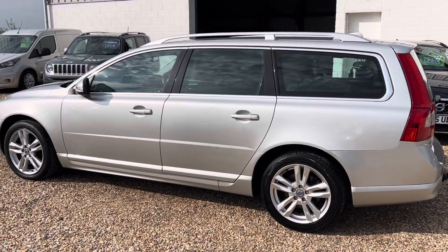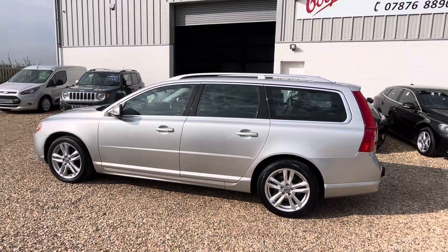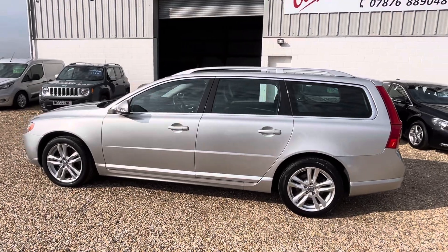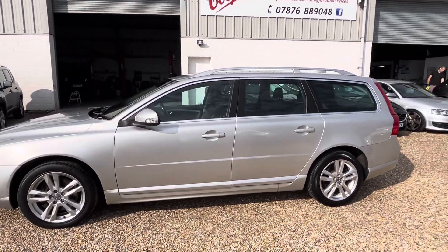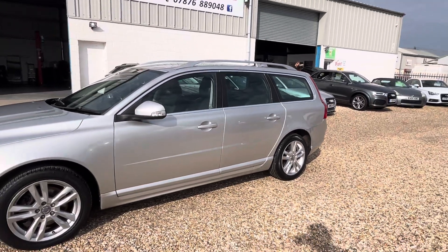The car itself has only done 88,000 miles. It's been serviced to the hilt. It's got a perfect service history, at least eight stamps, and it will come with a brand new MOT.